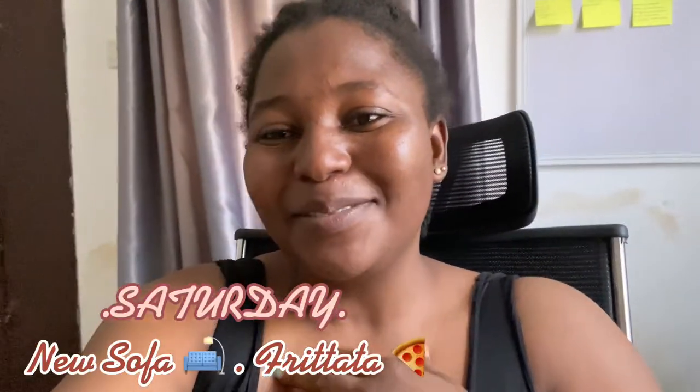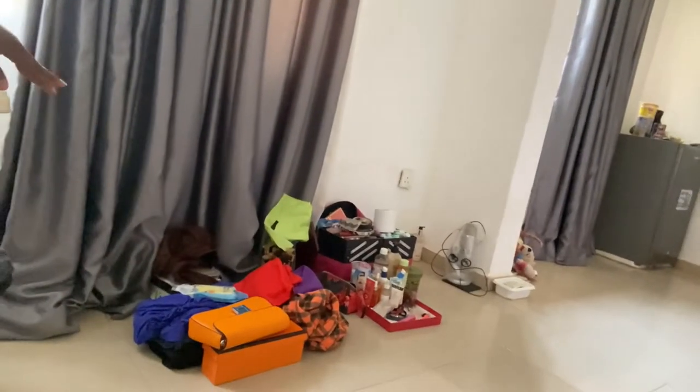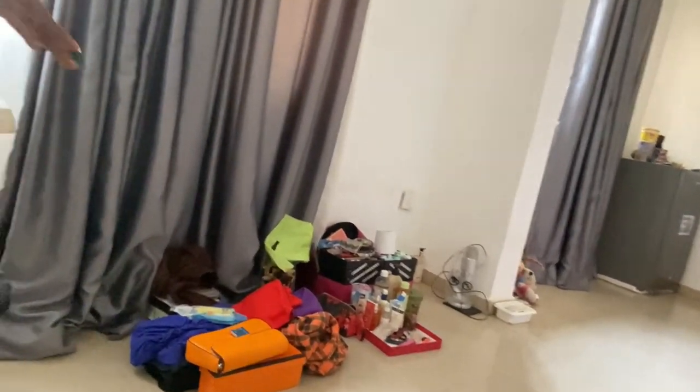Hey guys, I'm super excited — my sofa is coming today! I can't wait. I actually saw the sofa and it was looking really really really nice. I made up my mind that if the sofa is going to be so nice then the carpenter is going to do my furniture and everything. I'll show you guys when it comes because I'm super excited. But now there's a problem — where will I put all this stuff? All my makeup and everything — I put it on the floor here because this is where the sofa is going to be.